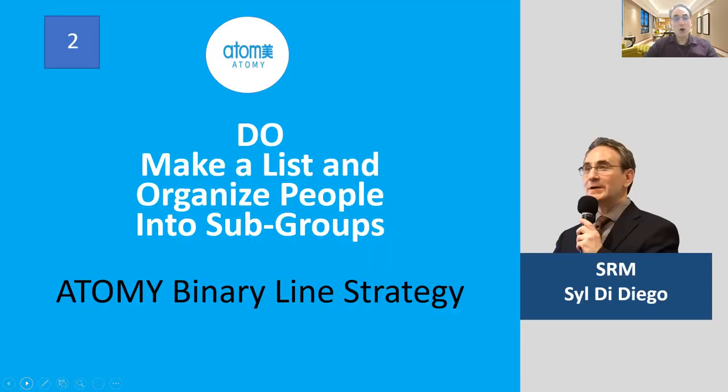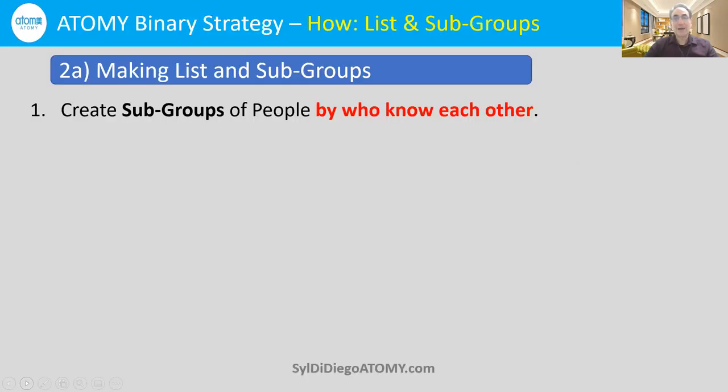Do make a list and organize people into subgroups — Atomy Binary Line Strategy. In Atomy, we have masterships which give us big amounts of money. So it's very important not only to make a list of who you might introduce to the wonderful Atomy products — which are all absolute high quality and very low price, lower than wholesale — but also to think about who you want to share with.